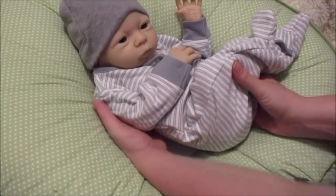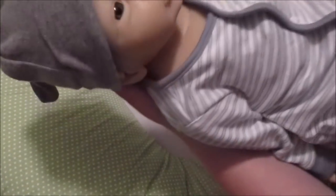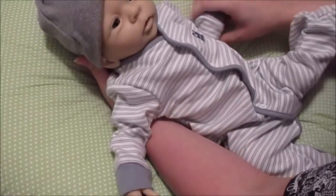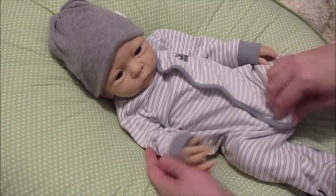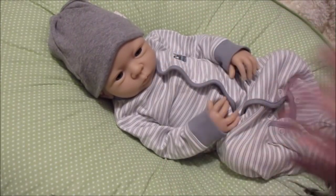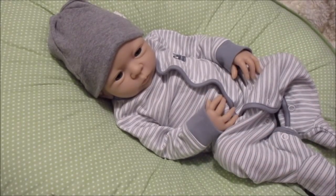Look how cuddly he is — he just snuggles right up! The bendy test: he is really soft. He does have a ball-jointed head — I forgot to mention that. Once he's matted it'll turn really nicely, but right now it's sticky. He is so, so cute — I love him!